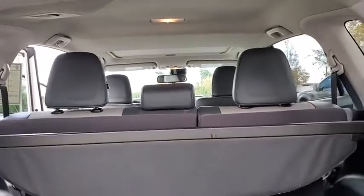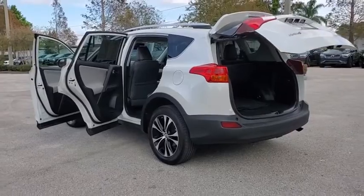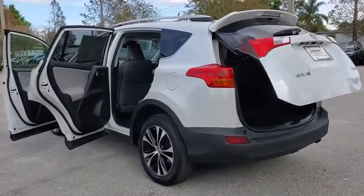This vehicle has less than 30,000 miles. Here are some of this vehicle's great options: power liftgate, traction control, navigation system.